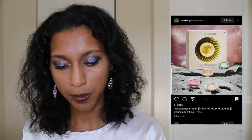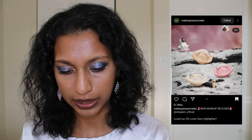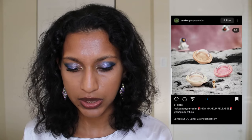She Glam has dropped some highlighters with a space theme — the packaging is very interesting, though I wonder how easy it would be to use in a hurry. This is the Luna Glow Highlighter with three new shades: Tea Cake for $7.99, Vanilla Frost, and Heart.